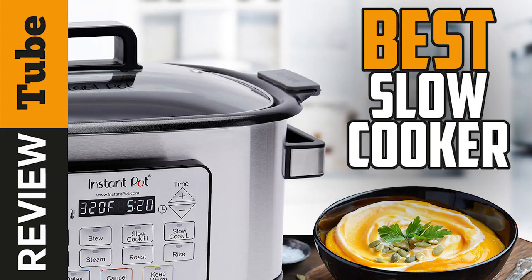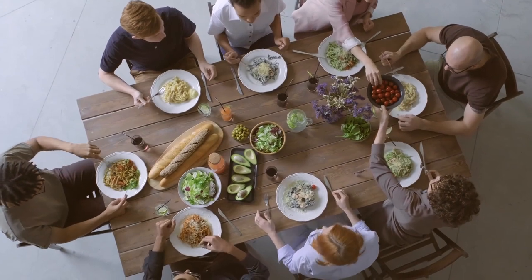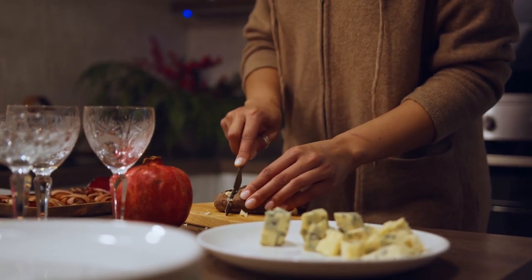5 Best Slow Cookers. Are you searching for the best slow cooker to enjoy healthy, tasty, homemade dishes? Well, we've got you covered. Our video today will feature 5 of the top favorites among the slow cookers on the market.